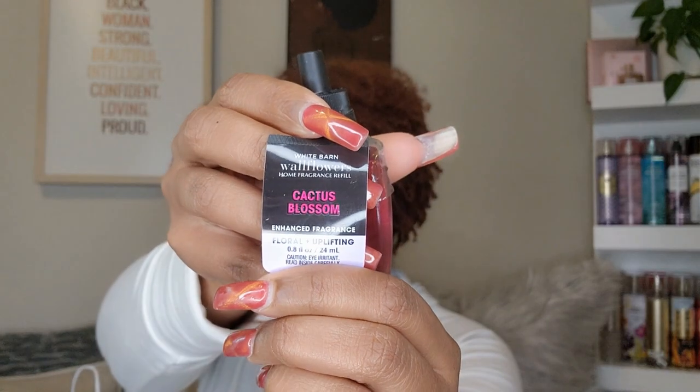I had to get the OG — I get it every spring and summer — and that is Cactus Blossom. I cannot wait to plug these in because I've got to have it all up in my space. This is a nice feminine fragrance and I truly love burning this candle in spring. It's such a nice aromatic feel. I had to get the Wallflower plugs and the Wallflowers to go with it.